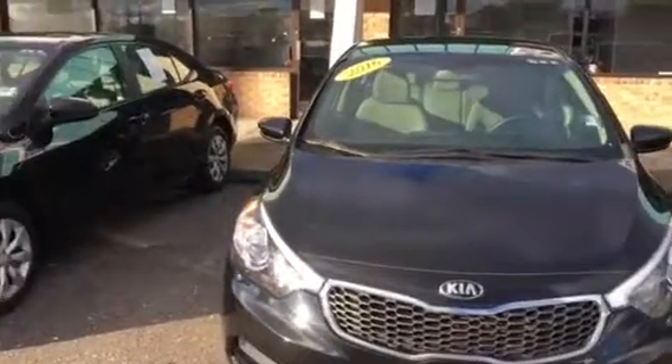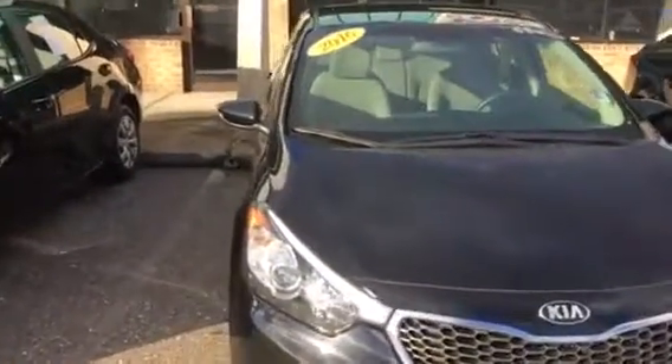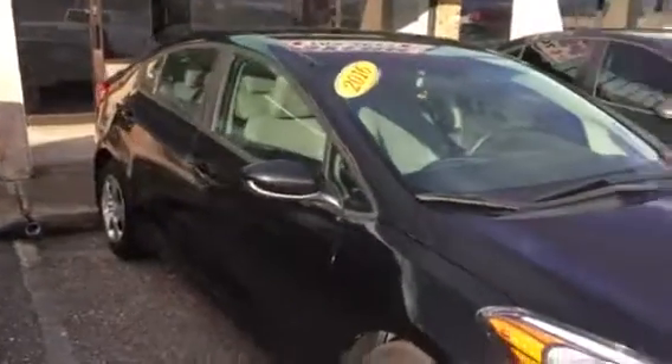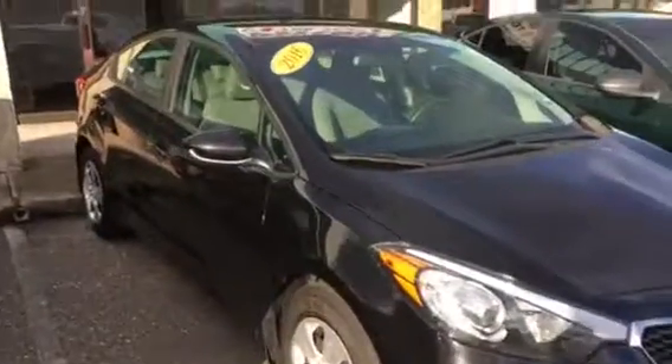Hello, this is Jake here at Arlington Toyota. I just want to take the time to make this short video for you. This is the 2016 Kia that you've seen online. As you can see, it's still here and available.